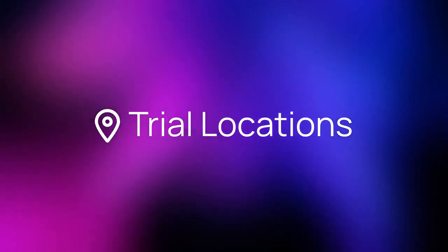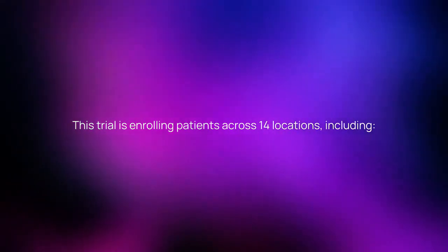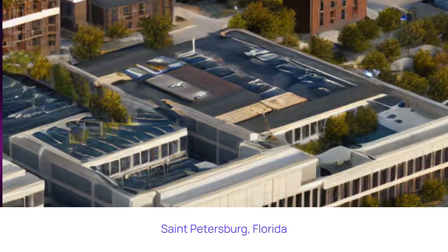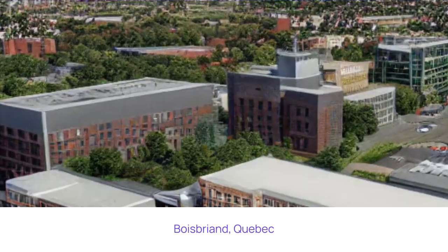Where is the study being run? This trial is enrolling patients across 14 locations, including The Woodlands, Texas; St. Petersburg, Florida; and Waubryon, Quebec.